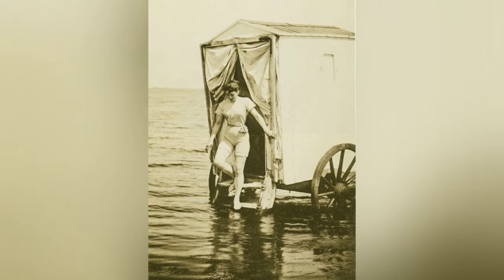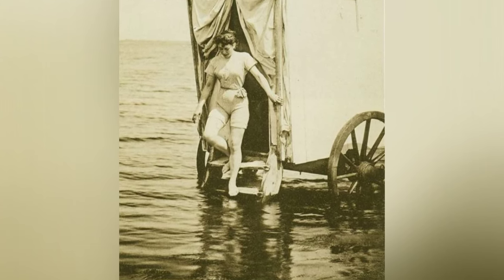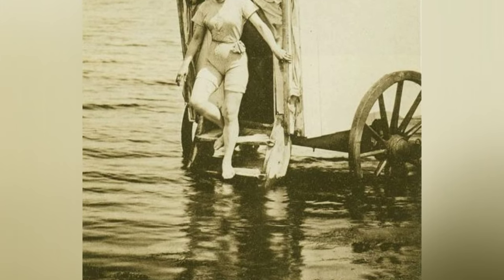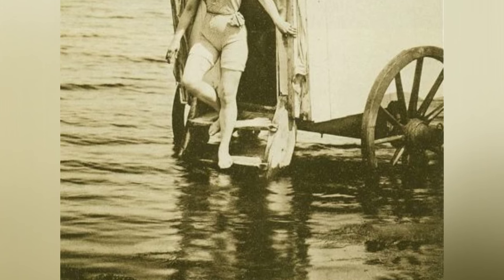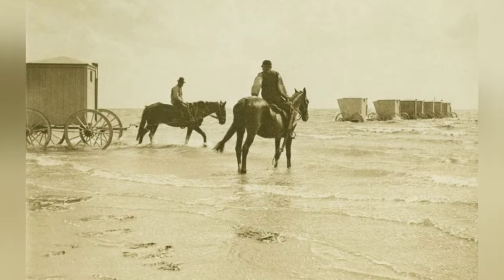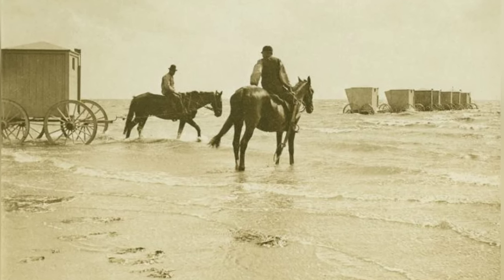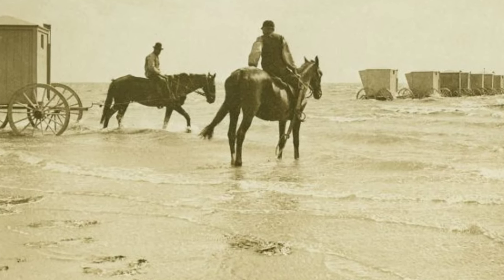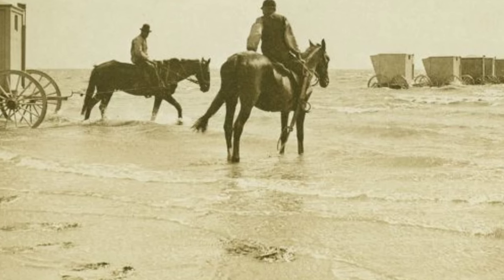The bathing machines quickly became a staple of seaside culture. They were primarily used by women, who were expected to maintain the strictest levels of modesty while enjoying the benefits of sea bathing. Women and men were often segregated on the beaches, and bathing suits were not considered appropriate attire for public viewing. The bathing machines served as changing rooms, allowing beachgoers to discreetly change into their bathing suits before being rolled into the water by a horse or a steam-powered engine.